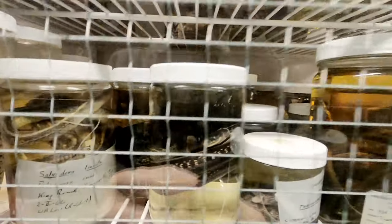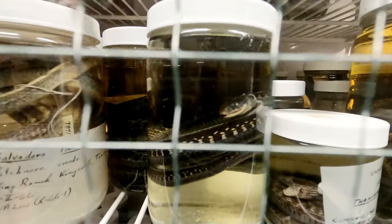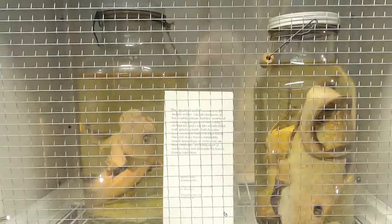They also have an incredible collection of wet specimens, like these snakes in a jar, these juvenile sturgeon, and these ratfish specimens.